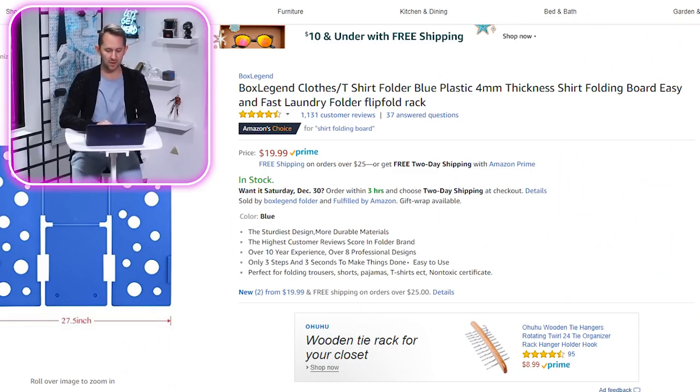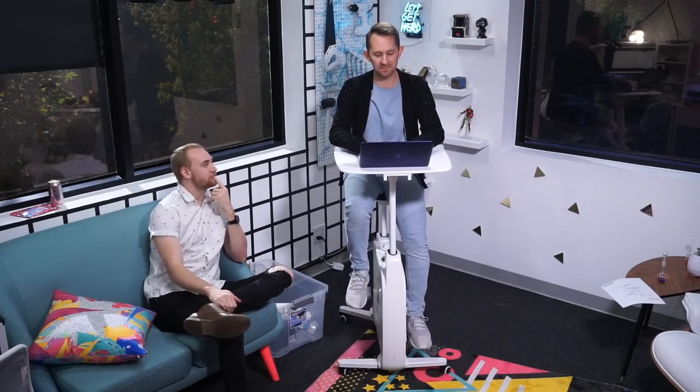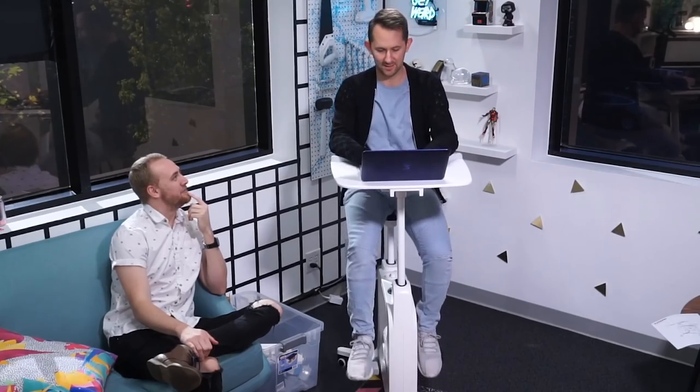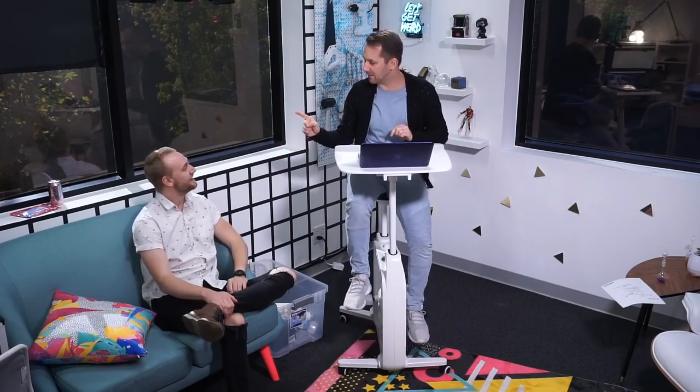Next product: Box Legend clothes t-shirt folder. I thought it was some type of special Lego creator. No — keep moving, stop! You're laughing and it's distracting my movement. It's working — you're like the unhealthy fat man, so much more fun with beers and burgers.